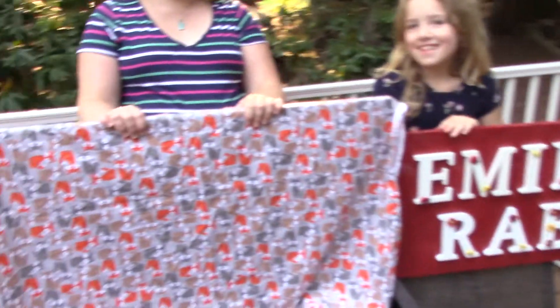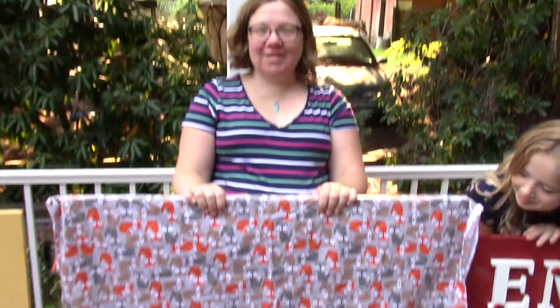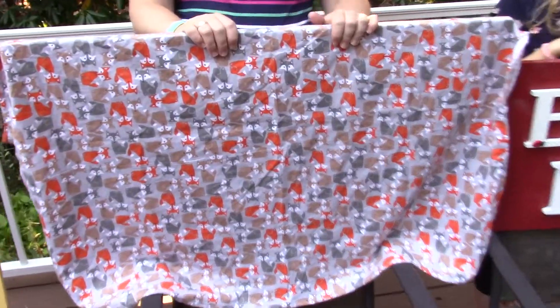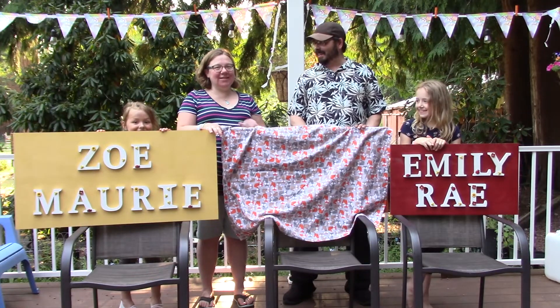We've got Emily's board, Zoe's board, and the new baby's board hidden behind this fox blanket. The new baby is going to be known as Fox Boy for our channel. Today is Monday and the baby is due Friday, so it's last minute — we wanted to do a name reveal. Are we ready to reveal baby boy number one's name? On the count of three: one, two...